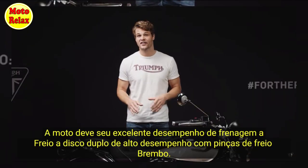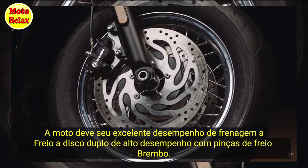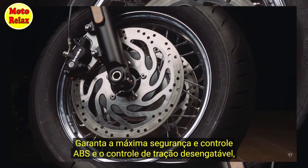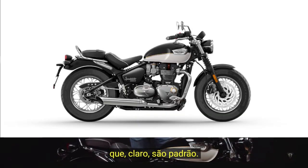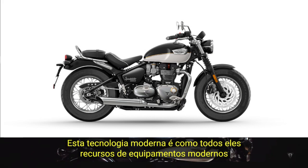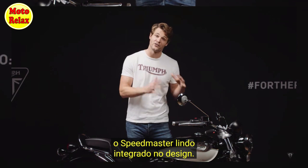Stopping power is excellent thanks to the high performance twin disc braking setup with Brembo calipers. To maximise safety and control, ABS and switchable traction control are fitted as standard, and this tech, like all of the modern features of the Speedmaster, is beautifully incorporated into the design.